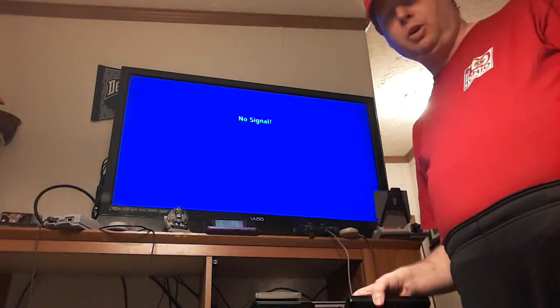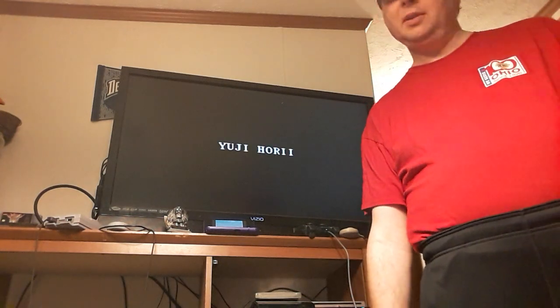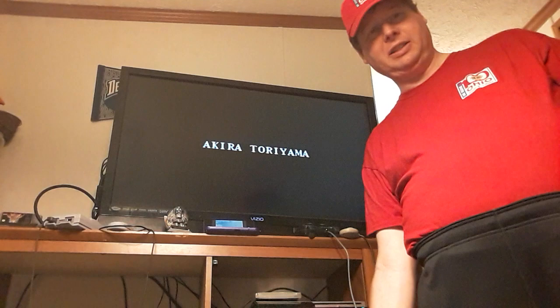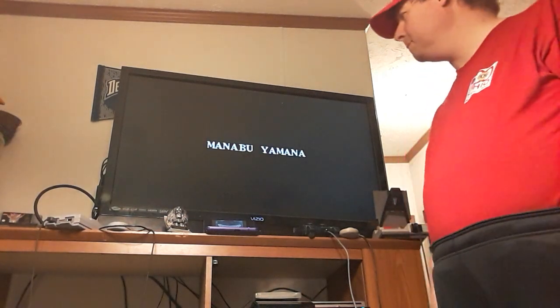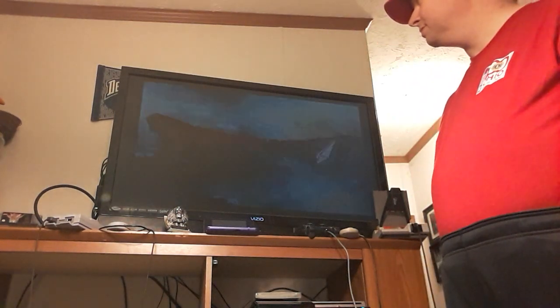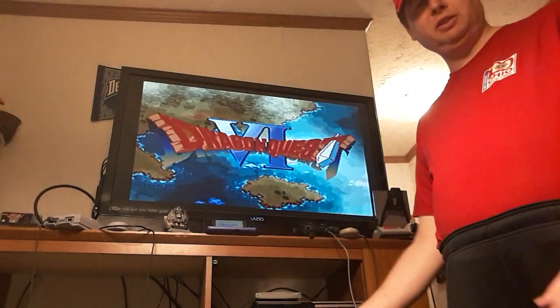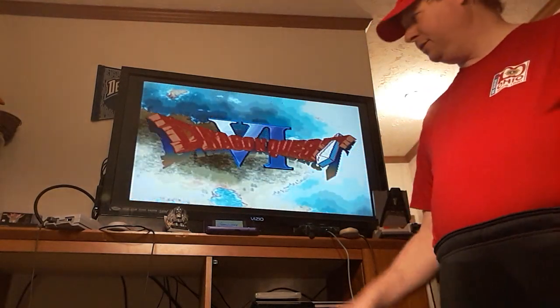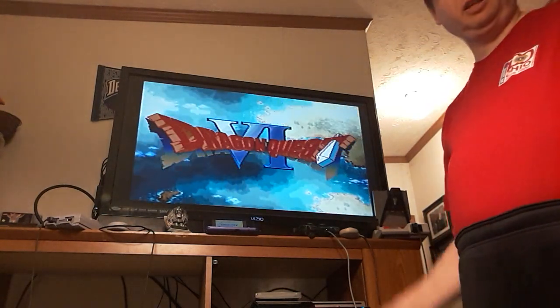Now we're going to go to the next one, which is a Super Nintendo. Super Nintendo was started way back in 1990, and this is a converted version of Dragon Quest 6, or Dragon Warrior 6, whichever you want to call it. Again, my favorite company — Bethesda is like a close second. So this is Dragon Quest 6. I also have 5, 4, 3, 2, 1, 7 somewhere, 8 somewhere, and 9 — it's up here, I'll show you in a little bit — and 11.